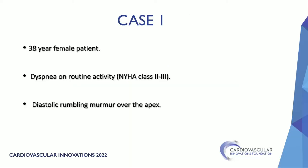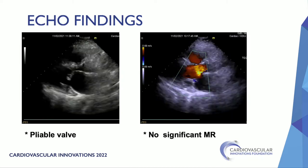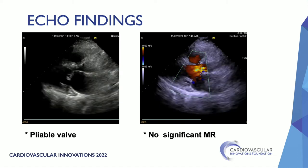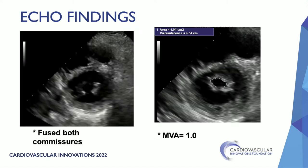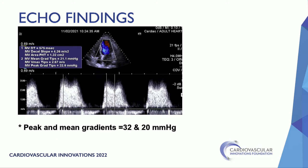The first case is a 38-year-old female complaining of dyspnea on routine activity. On examination, there was a diastolic rumbling murmur over the apex. The echo showed rheumatic mitral stenosis with a pliable valve and no significant mitral regurgitation. In the short axis, both commissures are fused and the valve area was about 1.0 cm². The mean gradient across the valve is 20 mmHg.